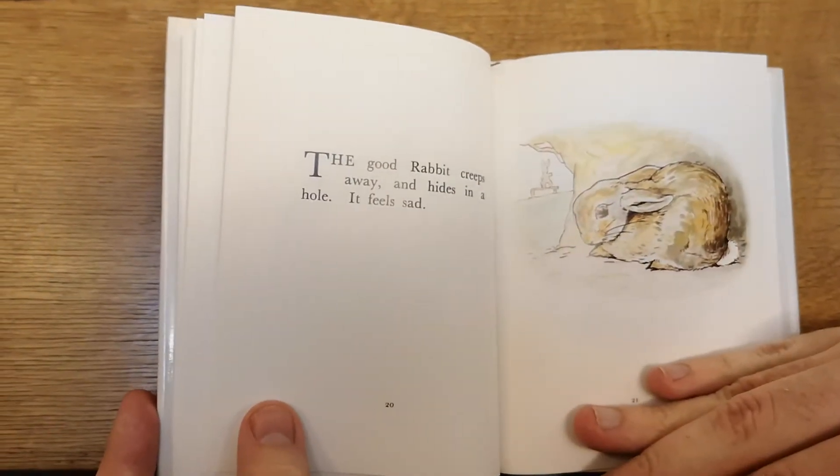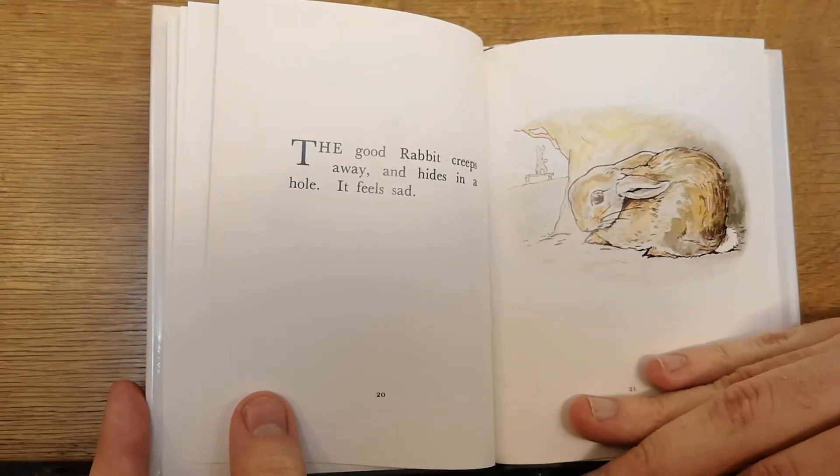The good rabbit creeps away and hides in a hole. It feels sad.